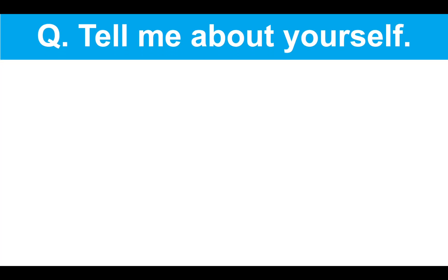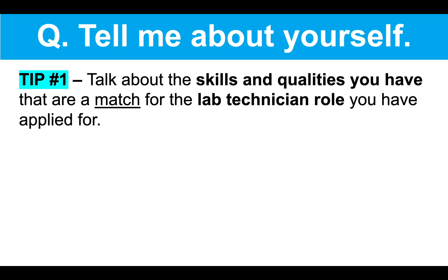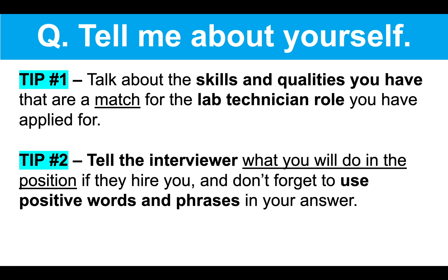Let's get straight in to the lab technician interview questions, the tips and the top-scoring example answers. So the first lab technician interview question is: tell me about yourself. My advice, tip number one, is to talk about the skills and qualities you have that are a match for the lab technician role you have applied for. Tip number two, tell the interviewer what you will do in the position if they hire you. And don't forget to use positive words and phrases in your answer.